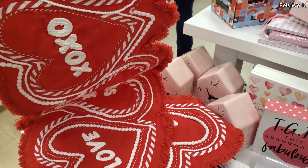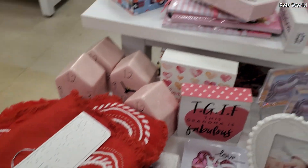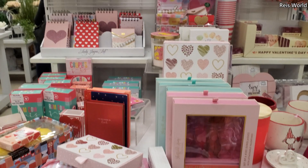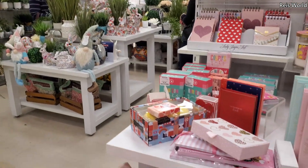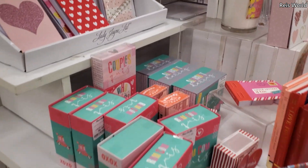And then the table runner by Nicole Miller — these are $15. I can't believe that's all they have for spring right here. That's about it. TJ Maxx definitely has way more.